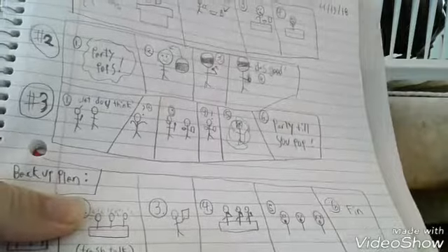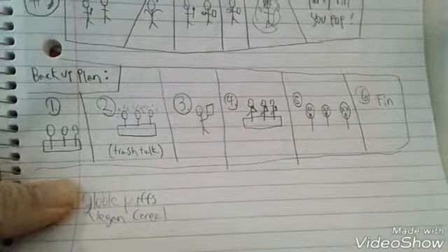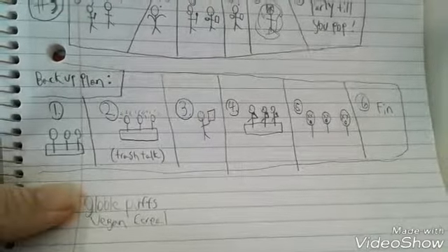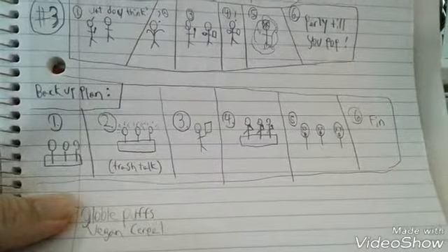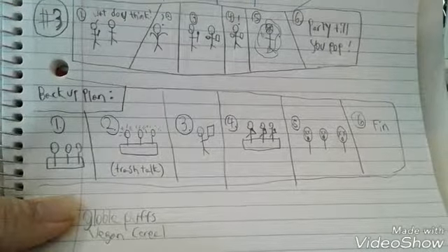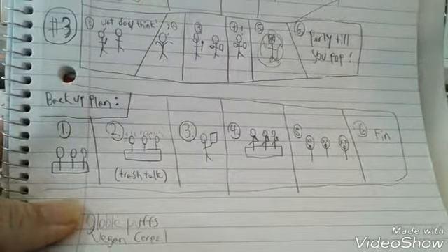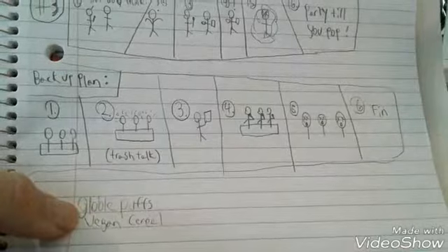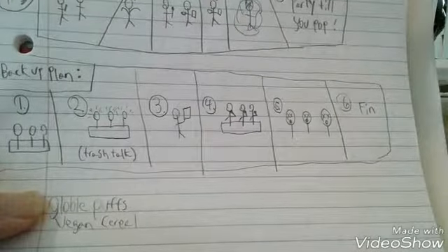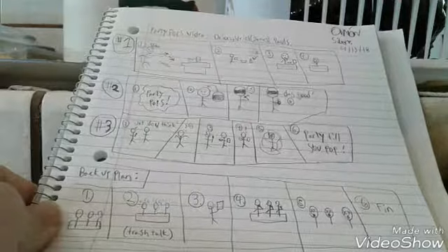That was our first idea, and as any person who knows filmmaking knows, it never goes right. If I've learned anything from Jaws, always have a backup plan. Our backup plan was to film in a classroom, trash talk other cereal brands our class was making — like Global Puffs and a vegan cereal. I should explain: the homework assignment was to make our own cereal brands.